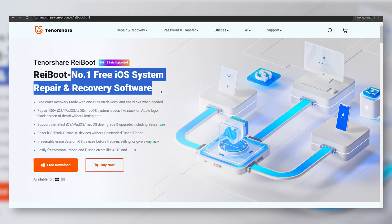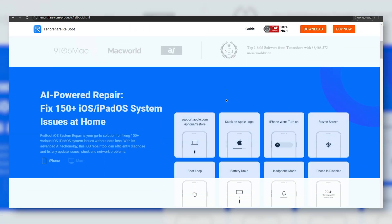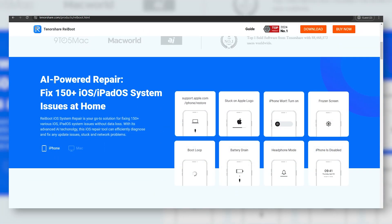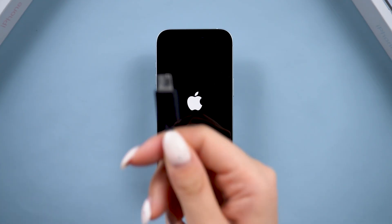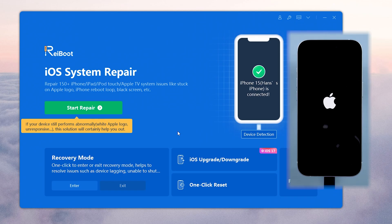Reiboot is an iOS system repair tool I've used for years. With its AI technology, it can fix over 150 issues for your Apple devices without losing your data, including this Apple logo stuck issue. You can just download Reiboot on your computer and connect your iPhone. If you want to fix your phone without data loss, you can click the green button here.